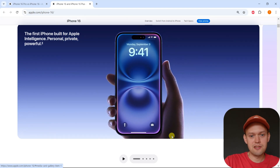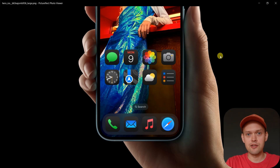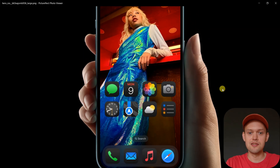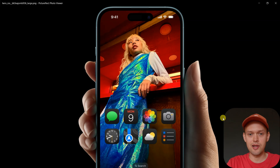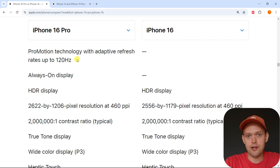Are you wondering if the new iPhone 16 finally has a 120Hz display? Well, I have some very bad news for you. The iPhone 16 still doesn't have a 120Hz display and still only has a 60Hz display. Really, in 2024/2025, that's completely ridiculous and kind of not acceptable at all.